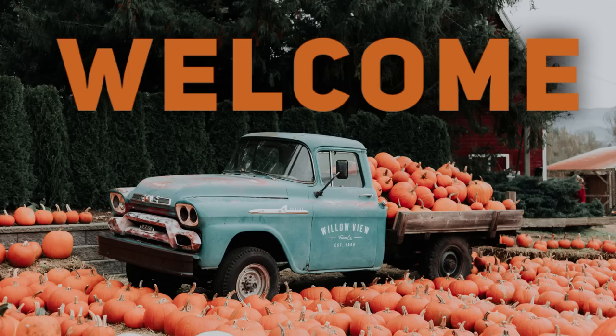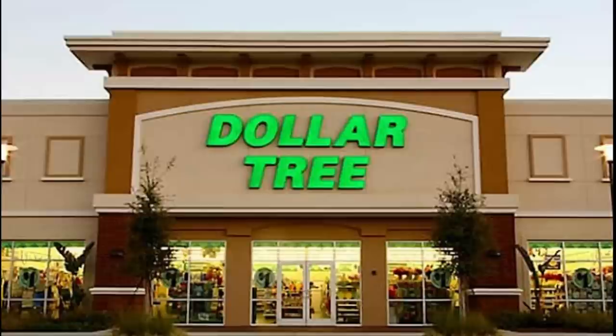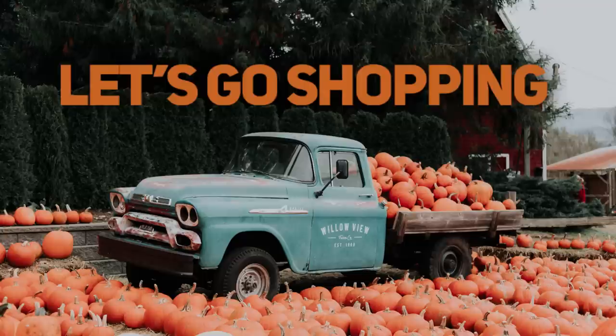Hi everyone, welcome to our channel Rebecca Stewie and the Crew. Today we have a really fun Dollar Tree video for you guys. Let's see what's new and what's been restocked this week. This is for Friday, October 6th, 2023, so let's go shopping and see what's new. We'll start with apparel and accessories first.